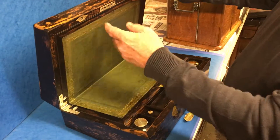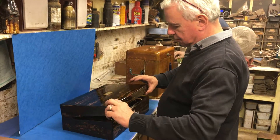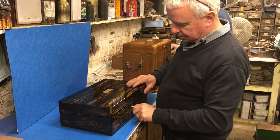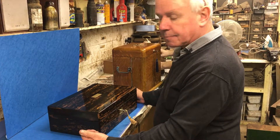It really is a gorgeous box. For lovers of coromandel, this is an extremely choice piece of timber, with a working lock and key. Fabulous box.